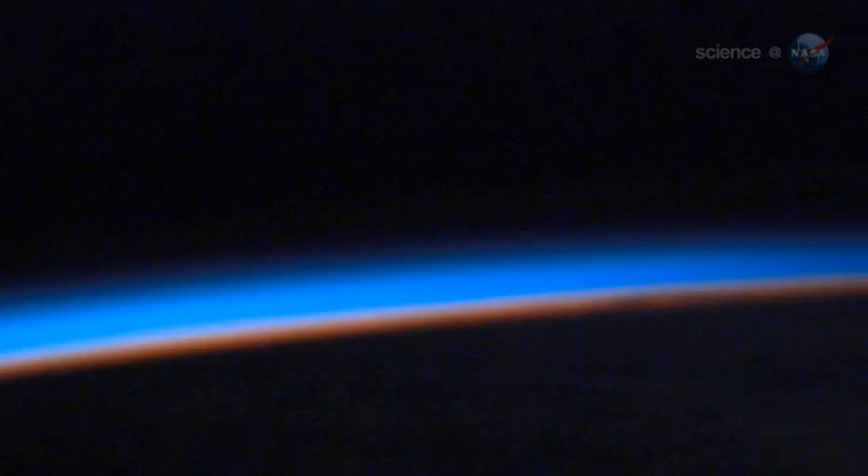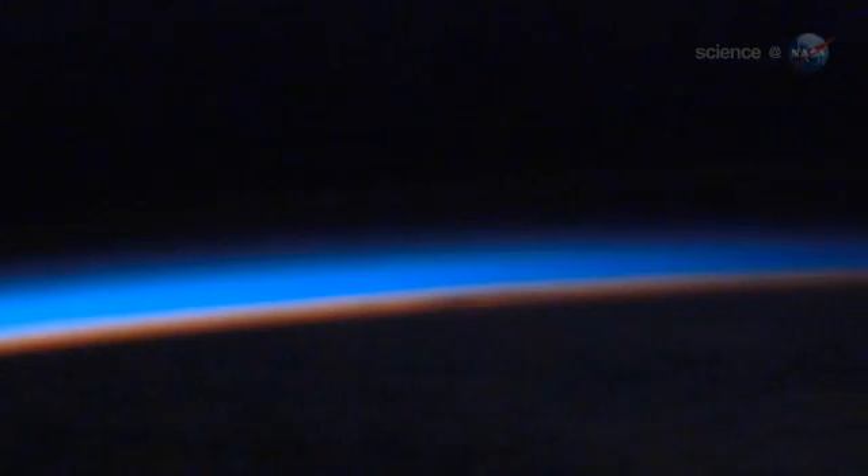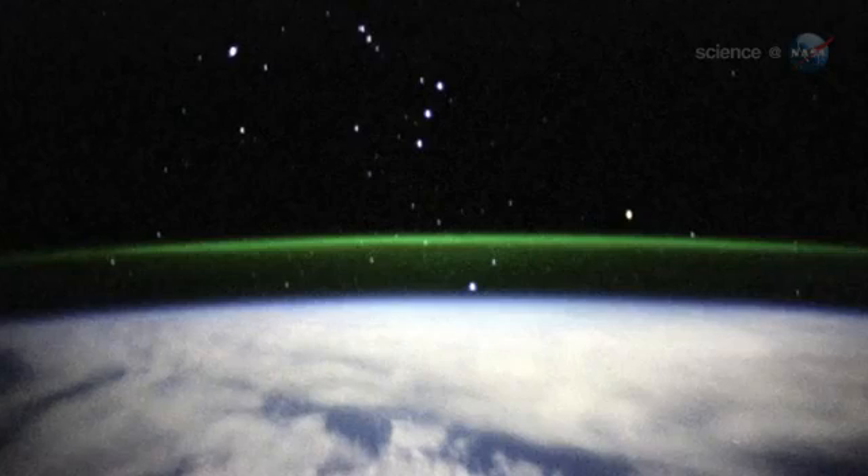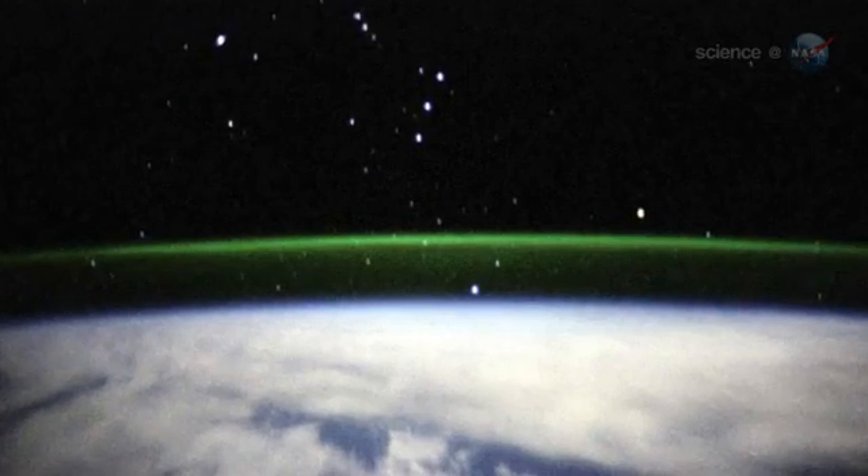Airglow comes from atoms and molecules in Earth's upper atmosphere, which are excited by sunlight during the day. At night, they release their energy as a green band of light visible from orbit.